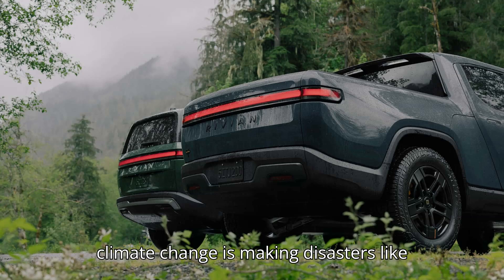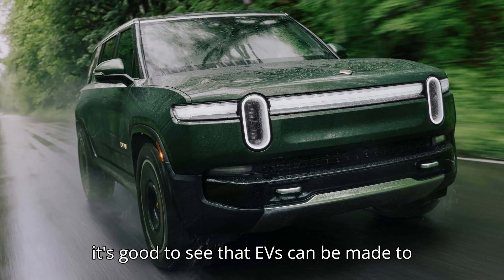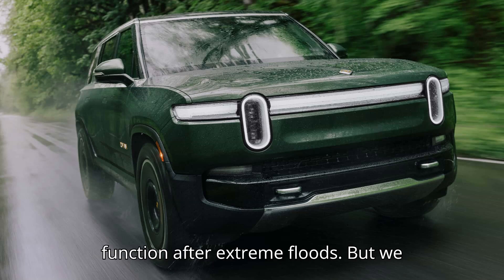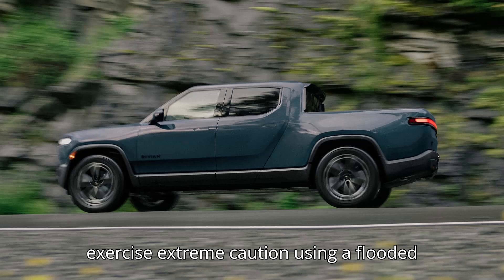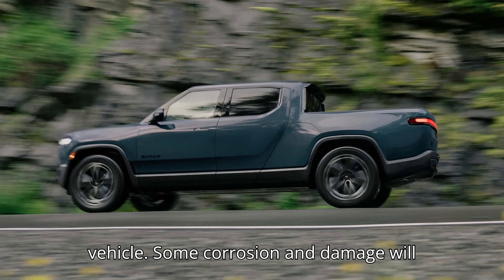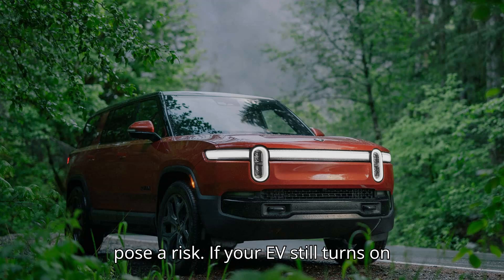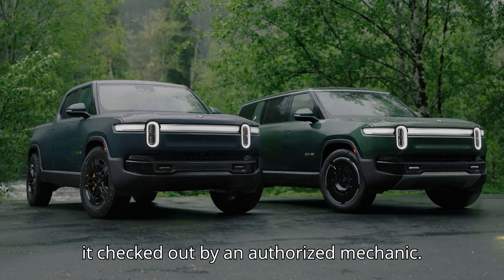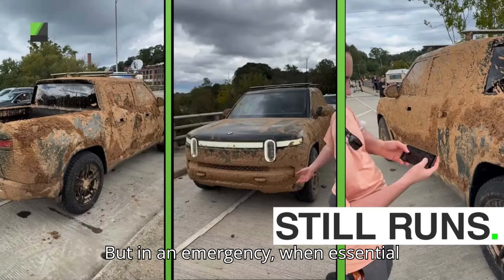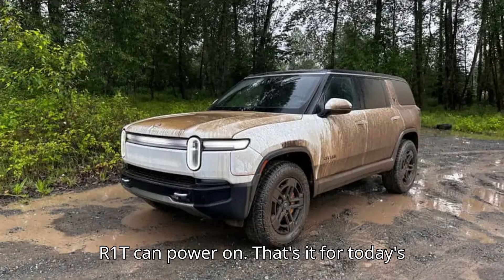Given that climate change is making disasters like this more common, and that electric vehicles are needed to reduce our carbon emissions and prevent further damage, it's good to see that EVs can be made to function after extreme floods. But we caution any driver of any type of car to exercise extreme caution using a flooded vehicle. Some corrosion and damage will not be immediately evident, and driving any vehicle with flooded components could pose a risk. If your EV still turns on after a flood, we still recommend getting it checked out by an authorized mechanic. But in an emergency, when essential services are still down and mechanics are hard to find, it's good to see that the R1T can power on.